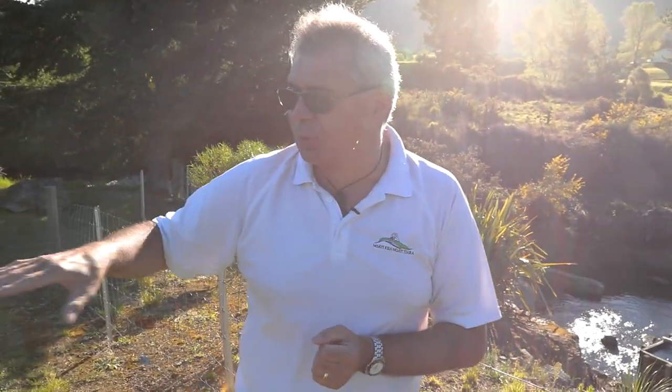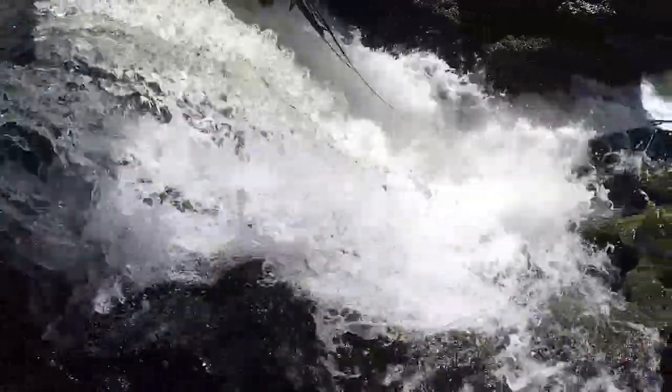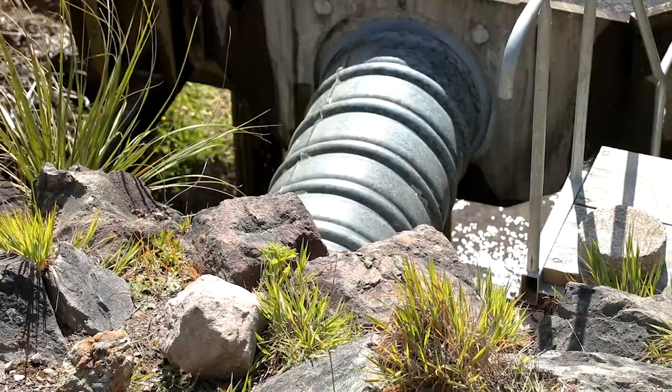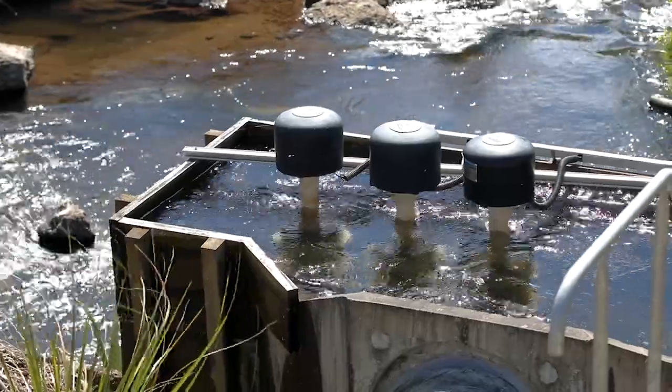There's quite a bit of earthworks that was done here to enable the water to be bypassed. Rather than go over the waterfall, it comes through the inlet, through the outlet, into the turbines, generates the power, and then is discharged back into the Pokaitu.